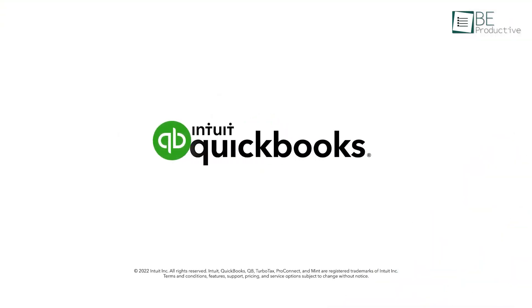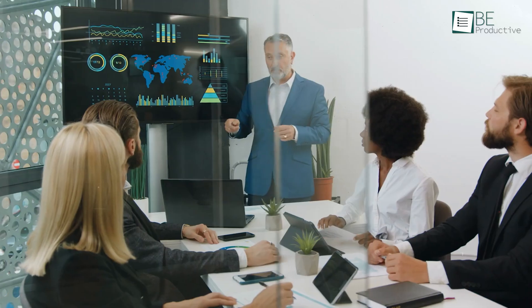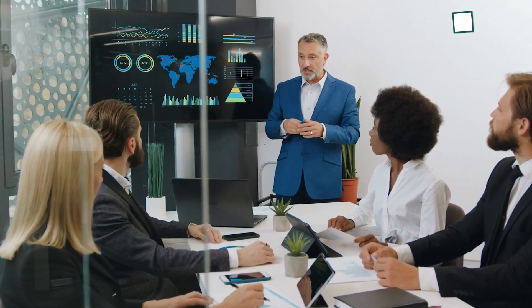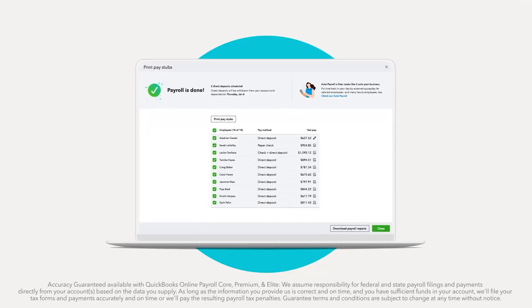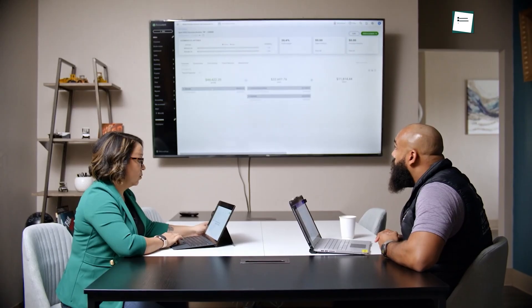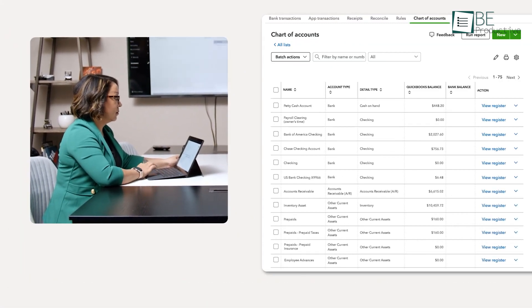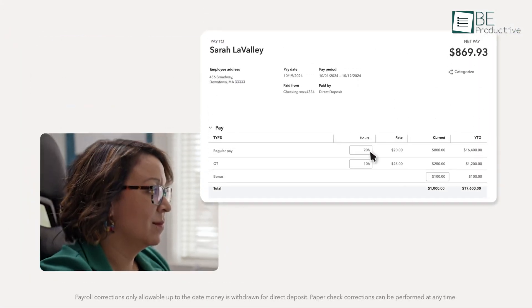On the other hand, QuickBooks is more useful and versatile, catering to a broader range of small to medium-sized businesses. It provided us with complete accounting features that grow with our business. QuickBooks includes double-entry accounting, which is essential for larger businesses, and it helps with tracking and reporting finances more accurately.